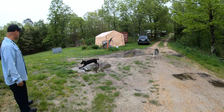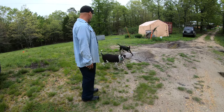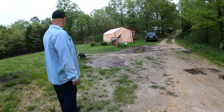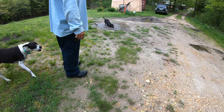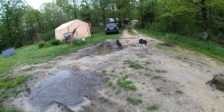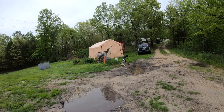No more Mountain Dew for this dog. What is she doing? She wants to burn rubber in the mud hole! She's doing that on purpose. No! What are you doing? She loves water.